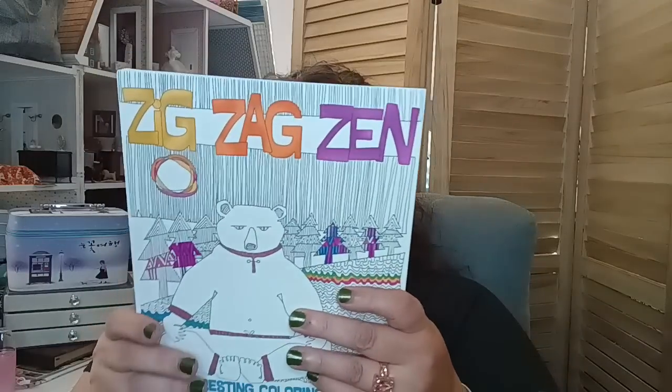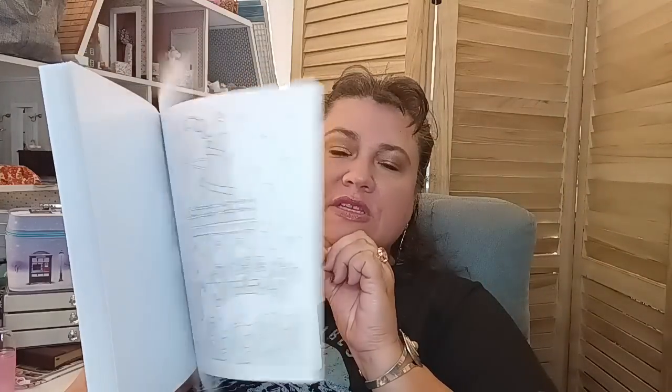I also got Zig Zag Zen — a bigger coloring book by Valerie Carr. This normally goes for $15.99, so this is not a Dollar Tree brand item. I thought this might be a good one for the boys to do during the summer.